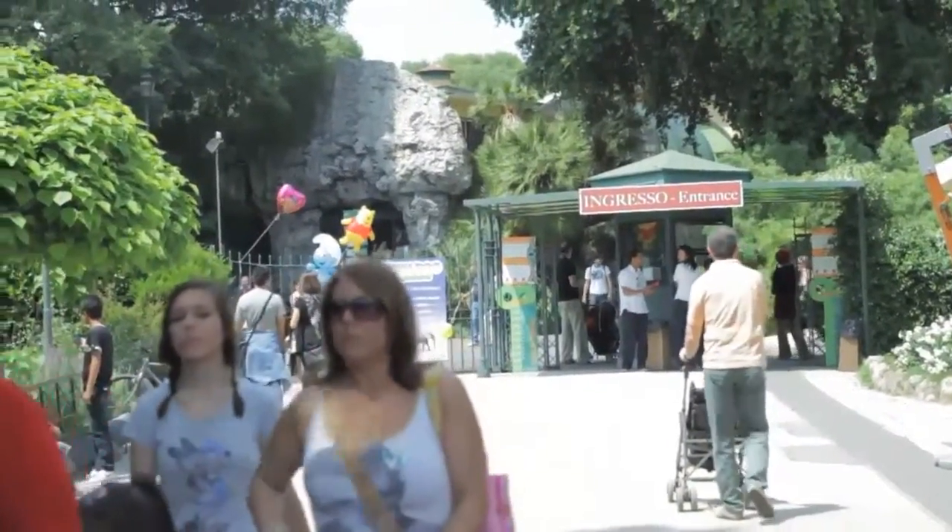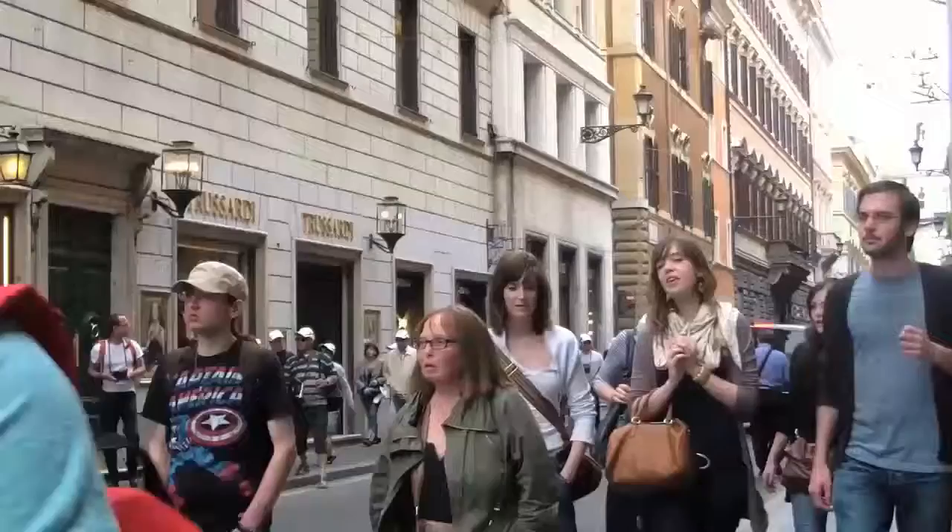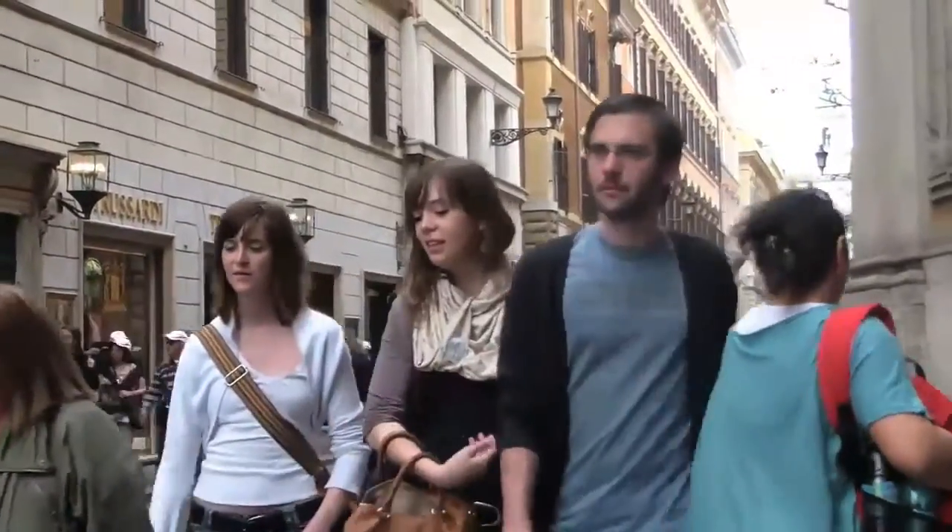Need more information about Rome? Check out the rest of our videos or download our free PDF guide with all of our offers. Just press the green button under the video.